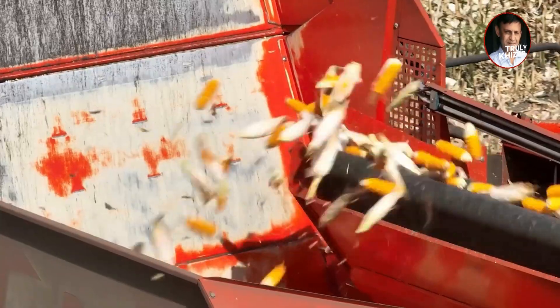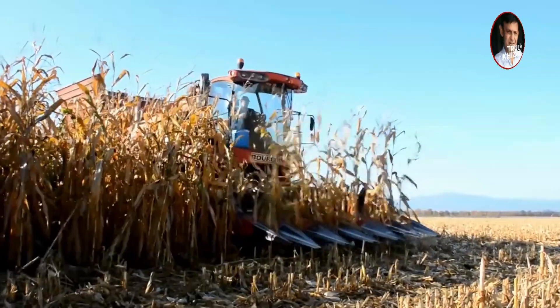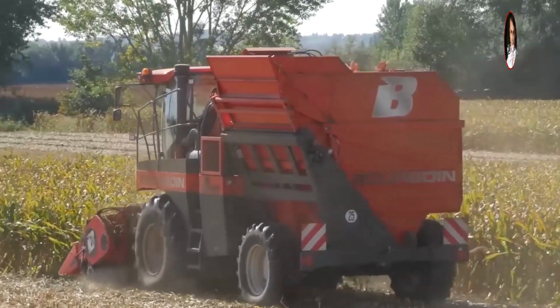A row of rocket launchers drove past the cornfield and the corn fell into the car alone. This is the corn harvester invented in the United States — it only takes an hour to harvest 20 acres of corn. Any place where the machine has passed is a bare piece behind it. How did it achieve such high efficiency?